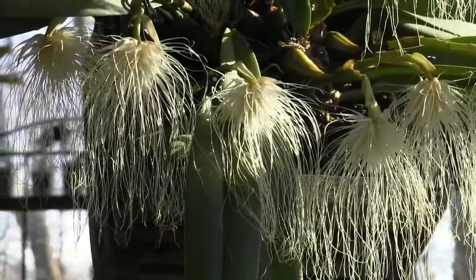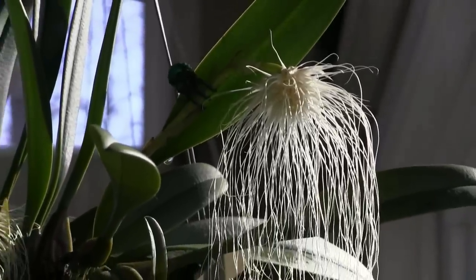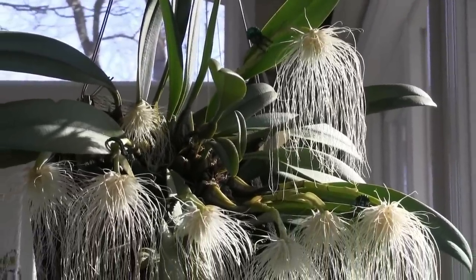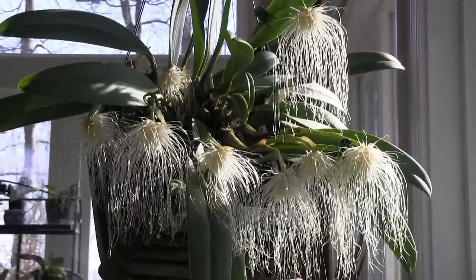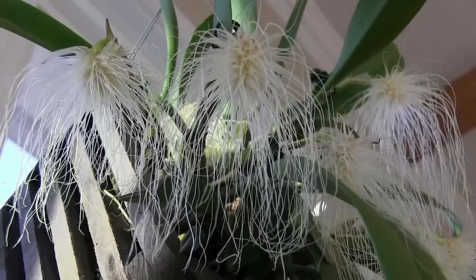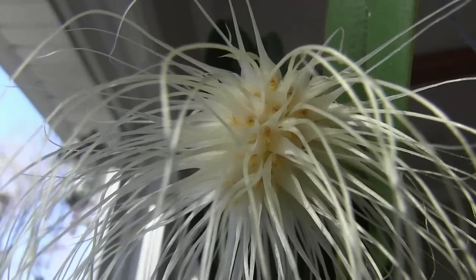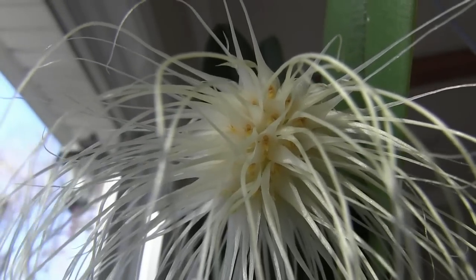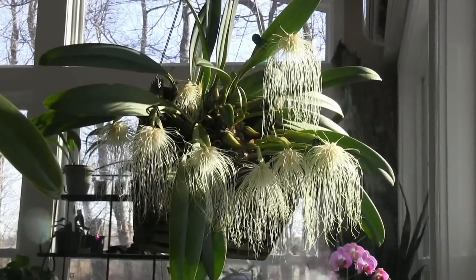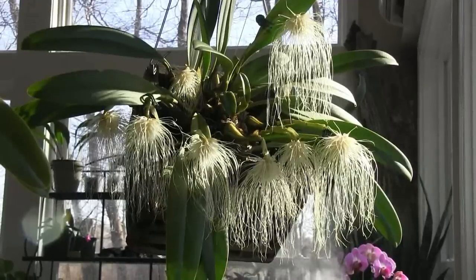If you've been following along and watching previous episodes, you'll see that I mention this plant in almost every episode. It is without a doubt my favorite and I don't really know exactly why. I guess it's just because it's so unusual and yet, at the same time, it's delicate. It's very short-lived — the flowers only last a few days — but I just have no words. I absolutely love it. I think it's spectacular.